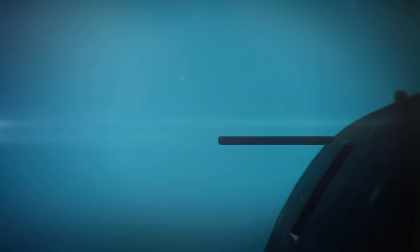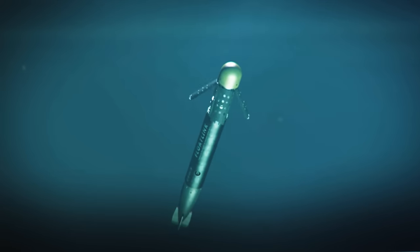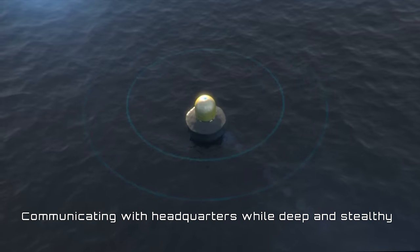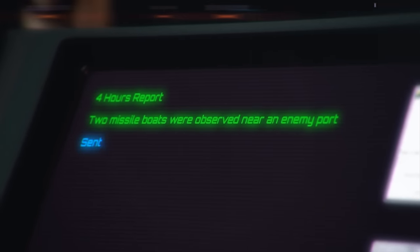FloatLink is a communication buoy which enables submarines to extend their time at depth and reduces the need to come up to periscope depth. FloatLink allows communicating with HQ while deep and stealthy.